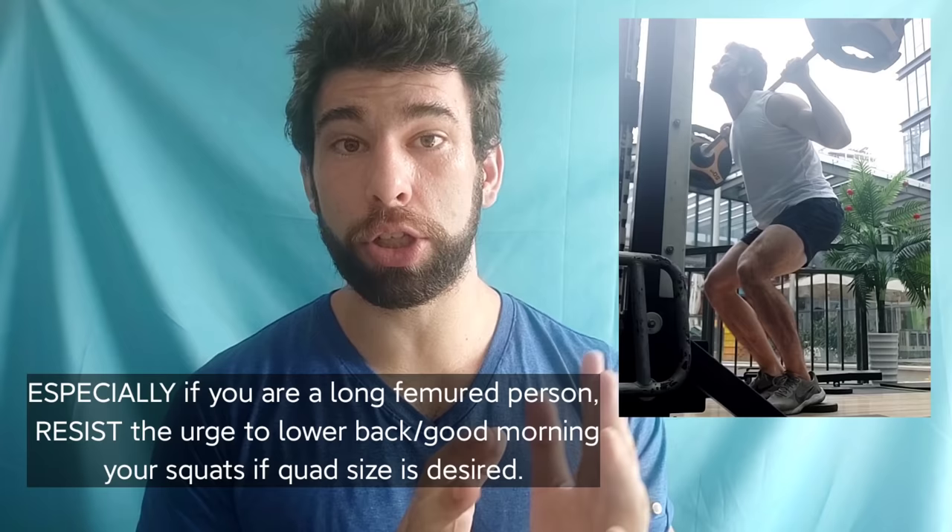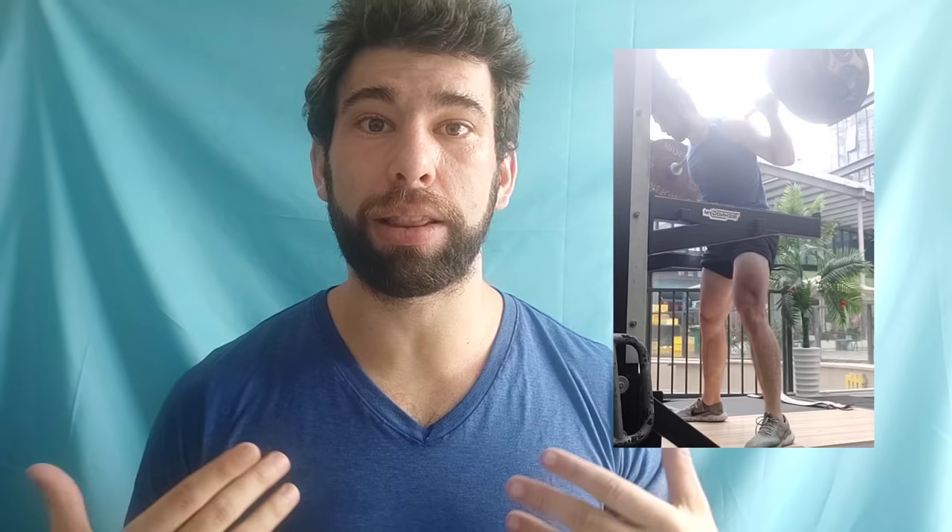Now let's get into the exercises. For quads, in a word: squats. If you are trying to get big legs and only doing leg extensions, that's not going to turn out very well. Leg extensions are an okay supplement to compound movements, but they are not the path towards bigger legs. Leg press is also okay, but if you can squat, you should squat. How you squat and your positioning makes a big difference in how much quad activation and growth you're going to get. If you stay very upright and push the knees forward, you are going to get a lot more quad activation than if you are more inclined with the torso and hips going back into a low-bar powerlifting style.